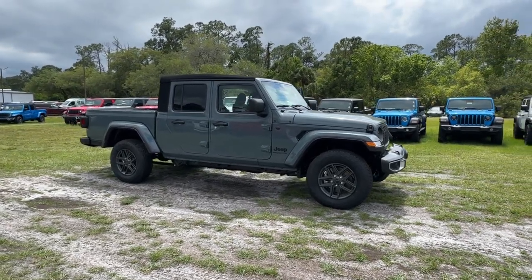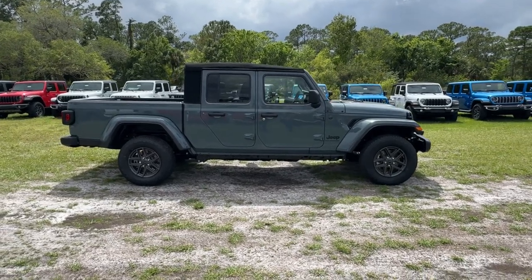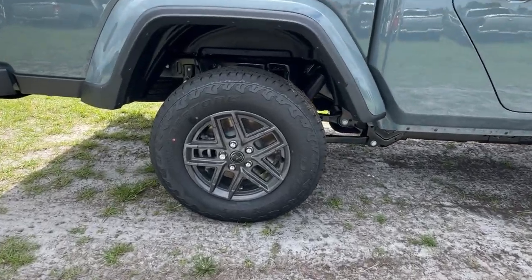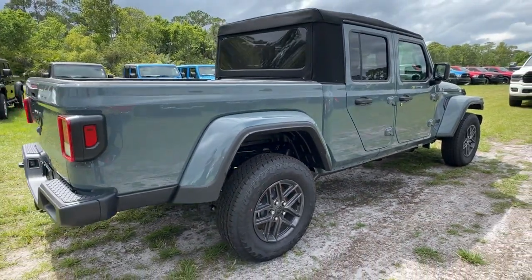You will be amazed by this. 2024 Jeep Gladiator. Here's an off-roader's dream come true, the Gladiator. This uniquely designed midsize pickup delivers rugged versatility, modern comfort, and classic upright styling.